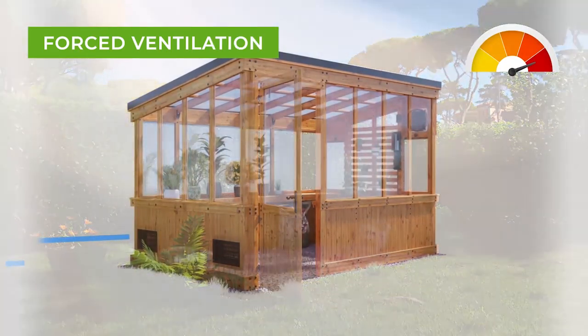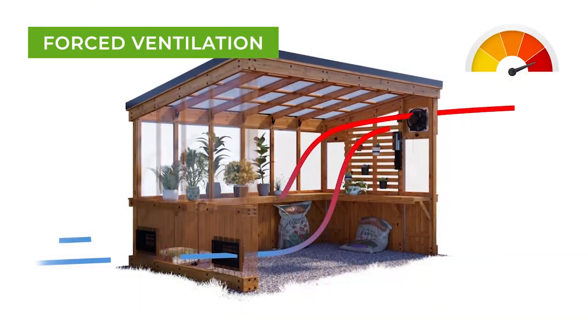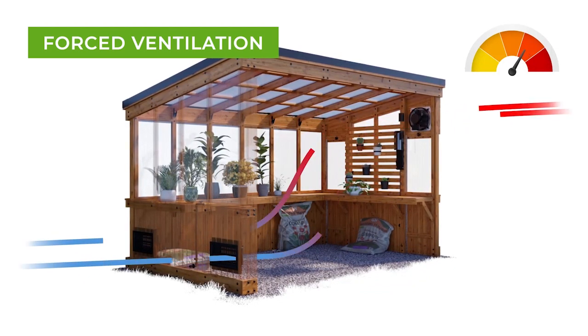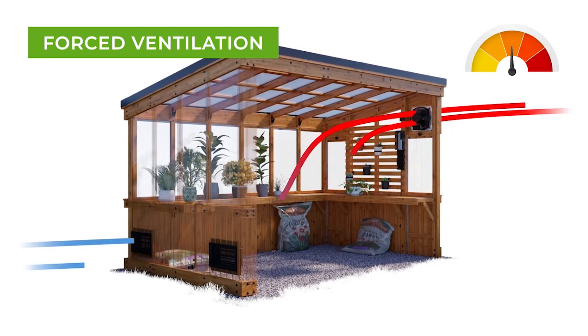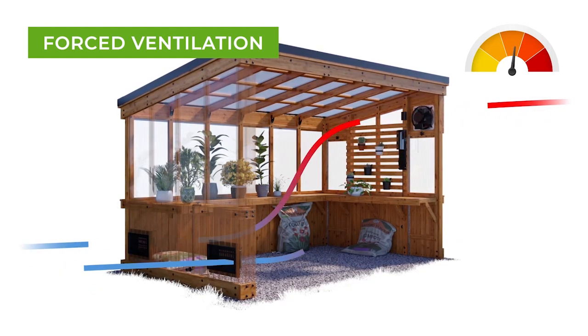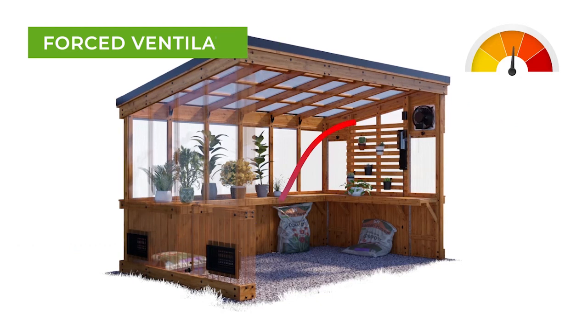Our temperature-activated exhaust fan automatically comes on, pushing out the warm, stale interior air and pulling in cooler air through the intake shutter to regulate the temperature and create the perfect environment to get a jumpstart on your growing.